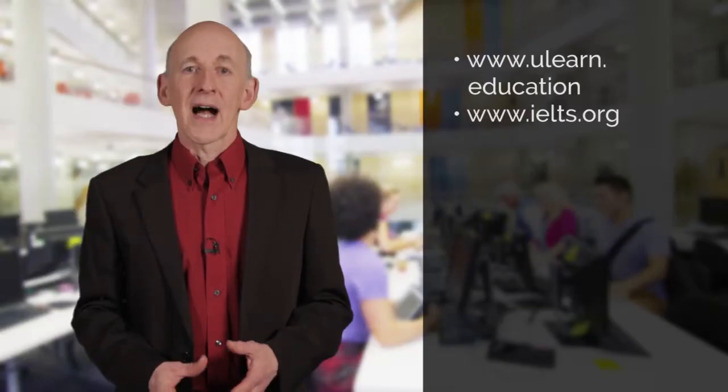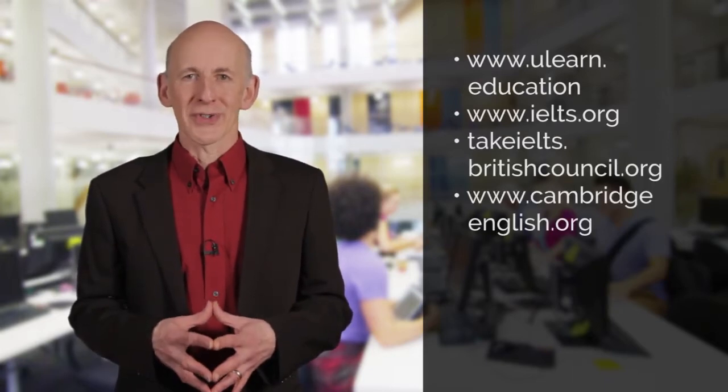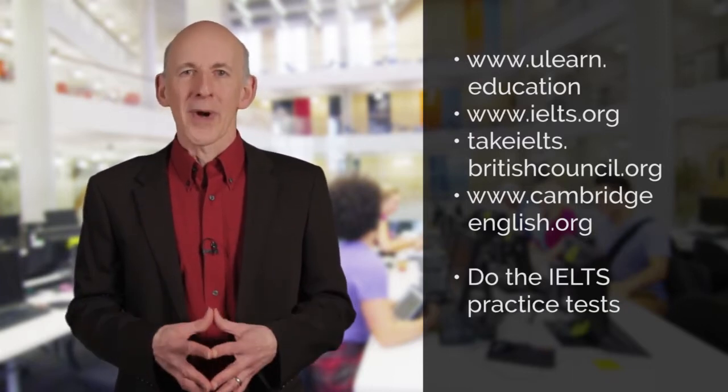Read the IELTS information provided on the ulearn.education and ielts.org websites. Also have a look at takeielts.britishcouncil.org and the cambridgeenglish.org websites. Get as much information as you can about IELTS and the IELTS tests and do the practice tests which are on the ielts.org website.